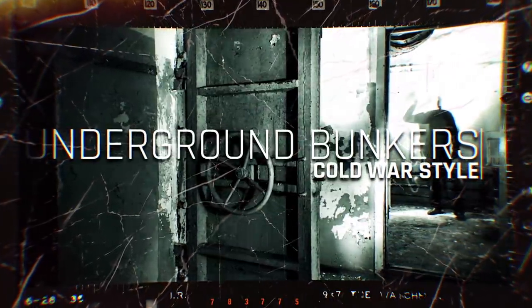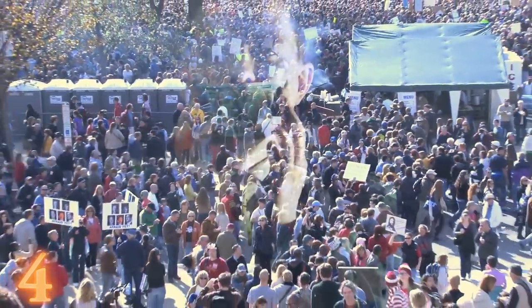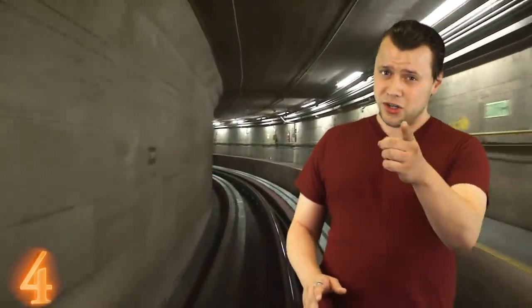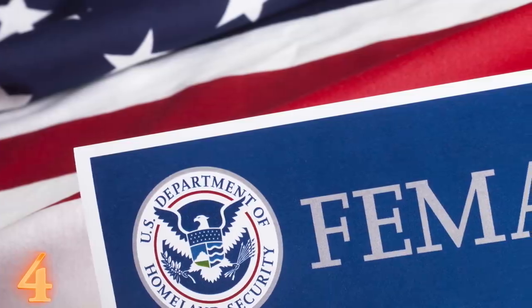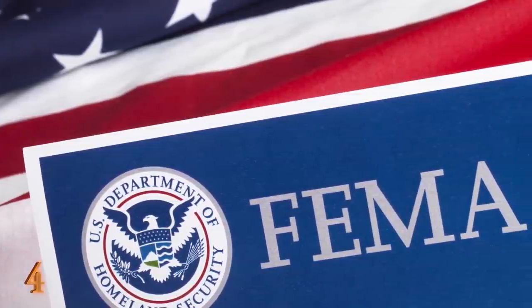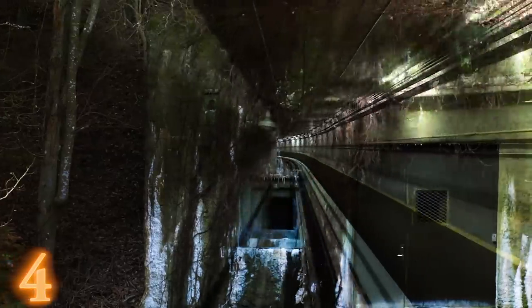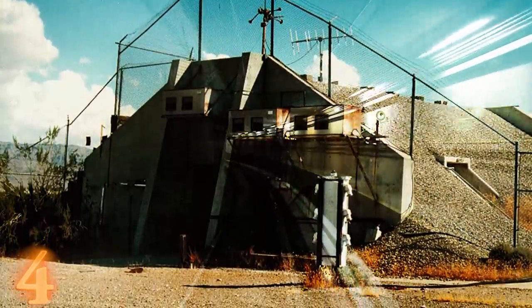Number four: government bunkers. The political climate throughout the world always appears to be a bit uneasy, and it's always great to be prepared for the worst case scenario. As it turns out, the people who run our government are prepared — very well prepared. The Federal Emergency Management Agency, or FEMA as conspiracy theorists might know it, spent almost $1.5 billion building bunkers for government officials all over the USA in the 1950s.